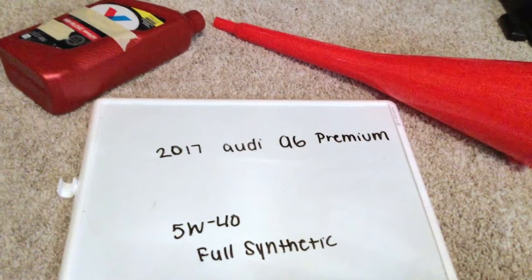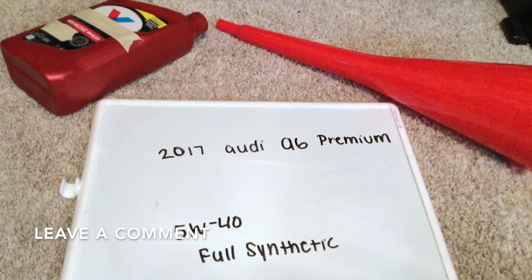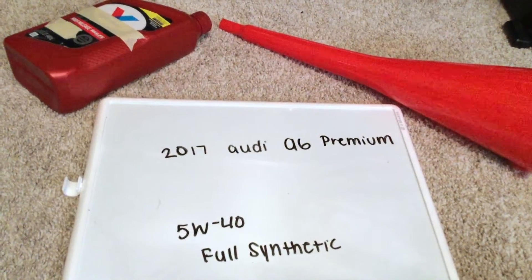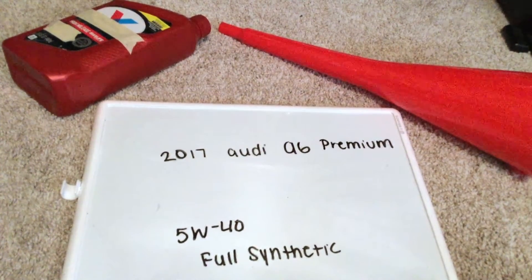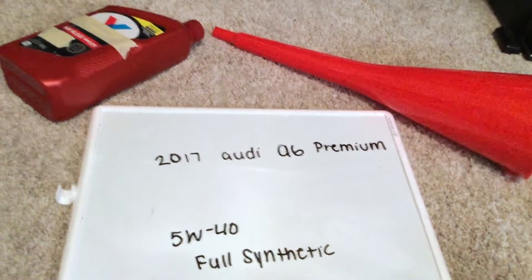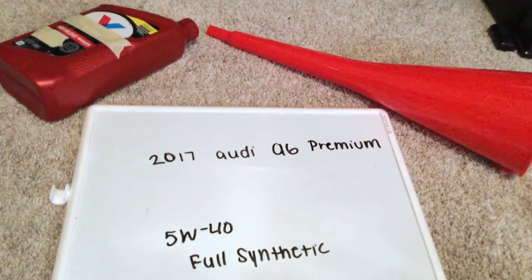The oil type for the 2017 Audi A6 Premium is going to be 5W40 full synthetic oil. This is only the manufacturer recommended oil type, so keep in mind the type of oil could change depending on the year of your car and current mileage. Ask your mechanic if they recommend a different oil type.